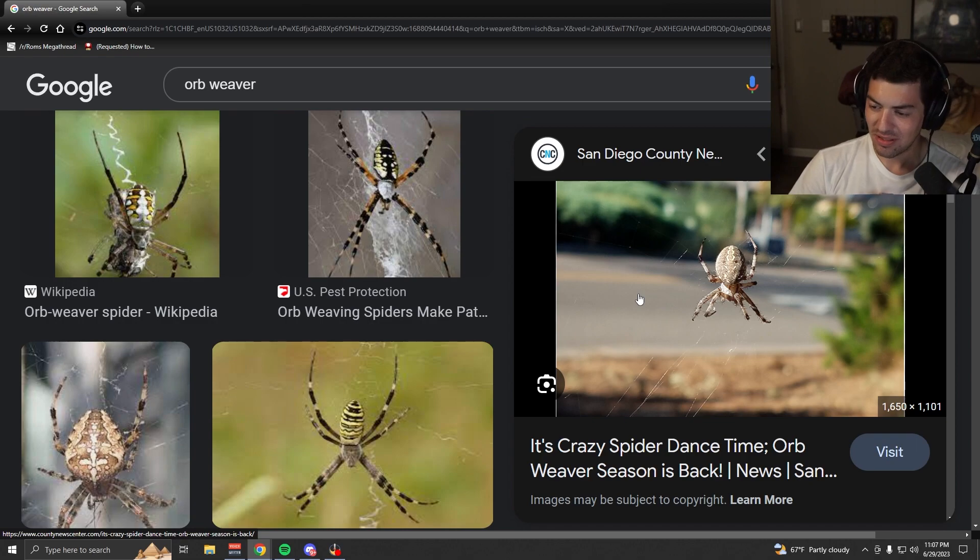That's probably about the size I'm describing, maybe a little bit smaller. That's what I thought it was. But the whole thing was just dark black. A lot of times you'll see this coloration — the yellow and black — but more often than not you're gonna see more of a brownish color. But yeah, this is about what it looked like. I was like, it looks like an orb weaver, but it's black. Interesting.